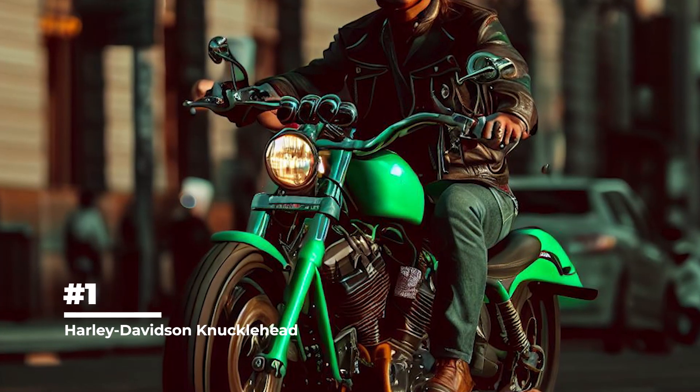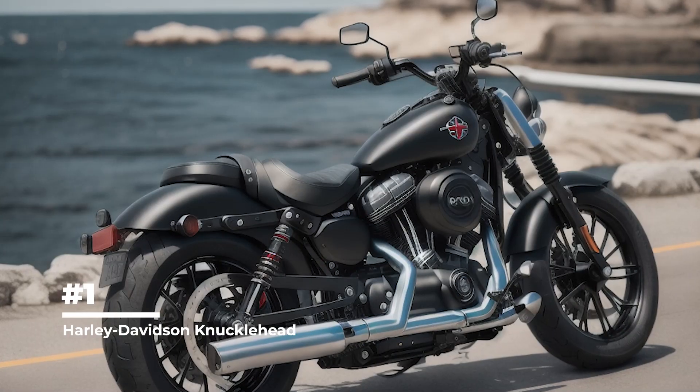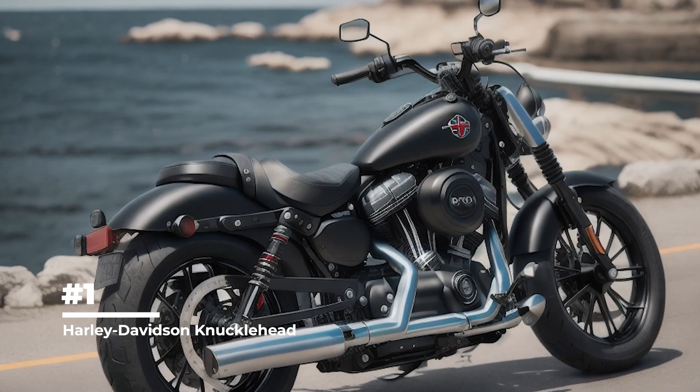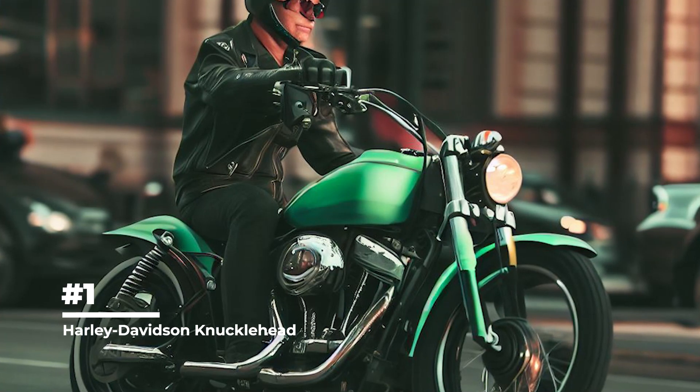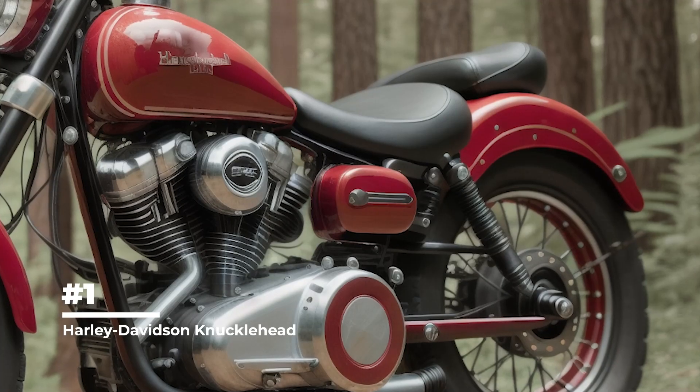In first place is the Harley-Davidson Knucklehead. The motorcycle got its name, Knucklehead, due to the shape of the top of the engine, which resembles a knuckle. This unique design has become one of the most recognizable features of the motorcycle.